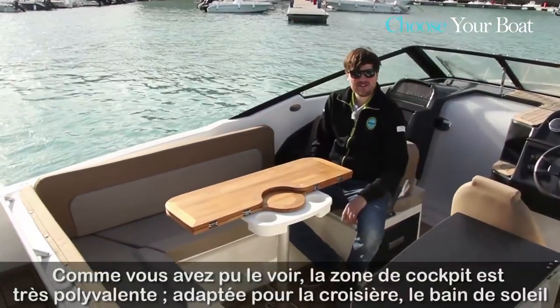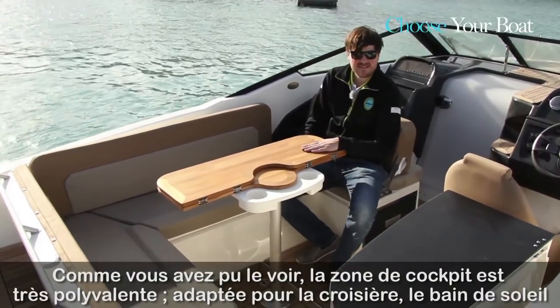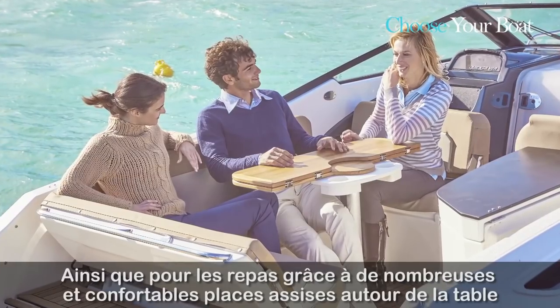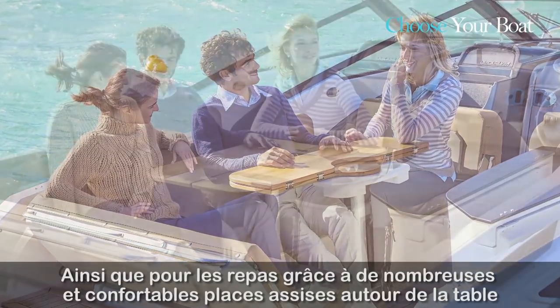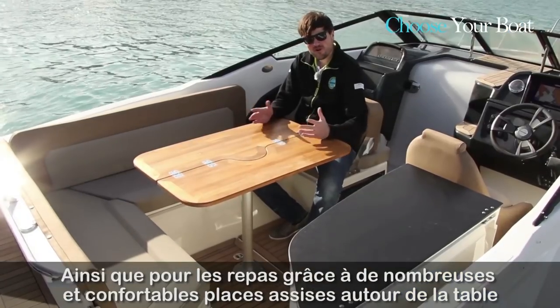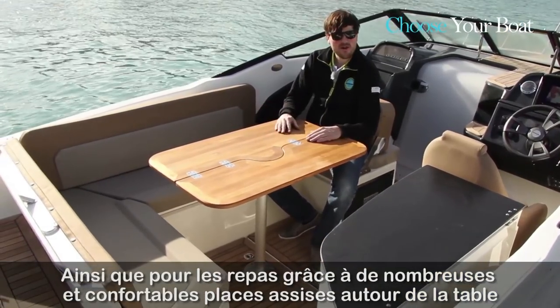So we've seen a very versatile cockpit area. The last position is the dining arrangement — a very nice, real thick table offering plenty of room for four to five people to have dinner.